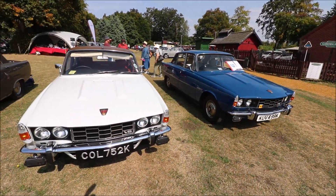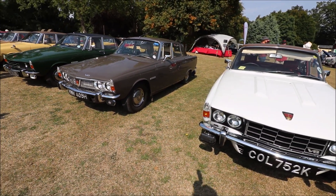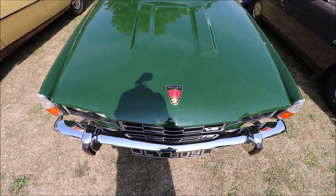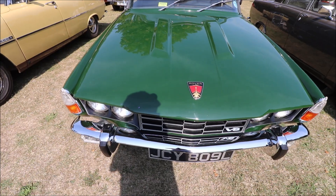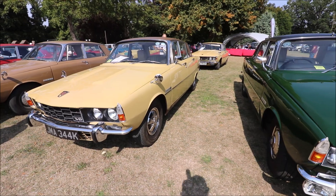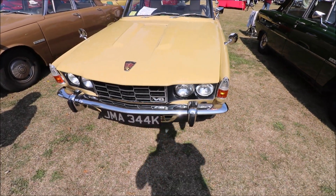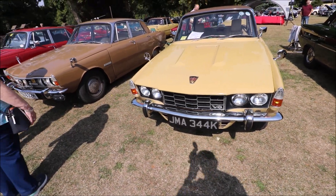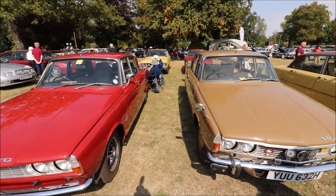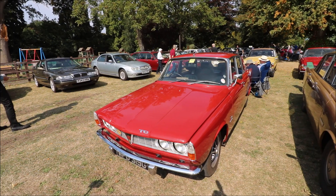Another popular range here today is the P6, ranging from 1967 right up to 1975, in absolutely gorgeous-looking colours as well. As for engine sizes, starting from the 2000 TC right up to the V8 3.5 litre.